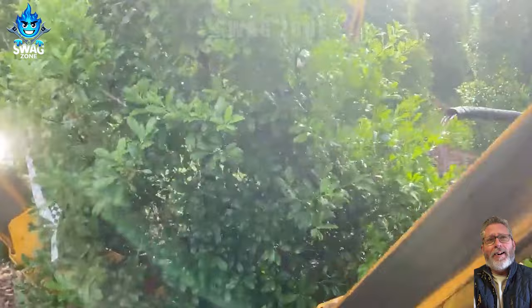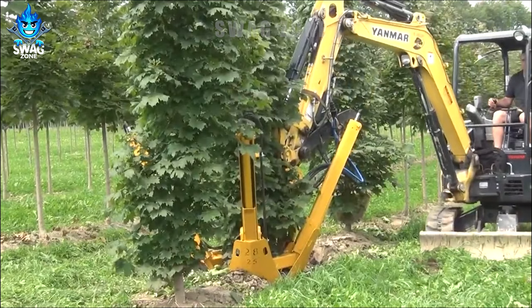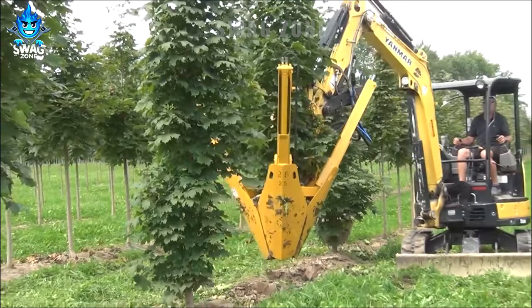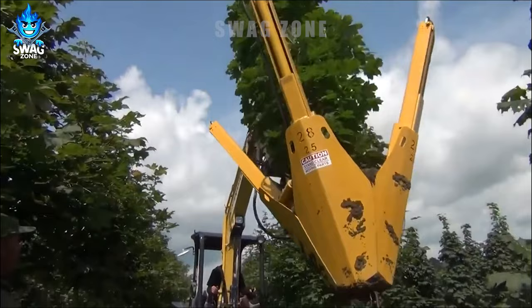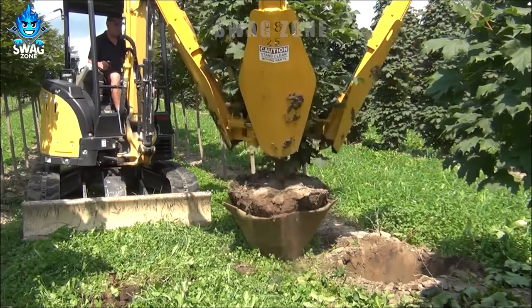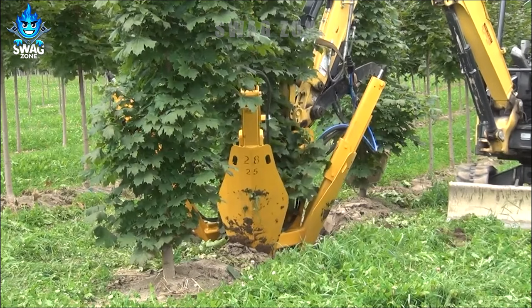A mulcher mounted on the 280i excavator, equipped with a powerful four-blade cutting head, easily digs deep into vegetation and removes trees effectively with its impressive operating capacity. The machine can process a significant volume of trees per hour, making it a suitable solution for site clearance and vegetation management.